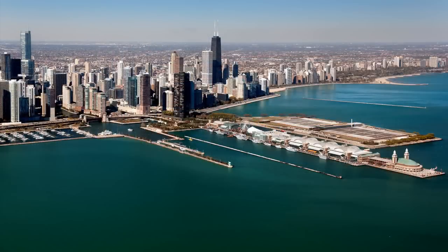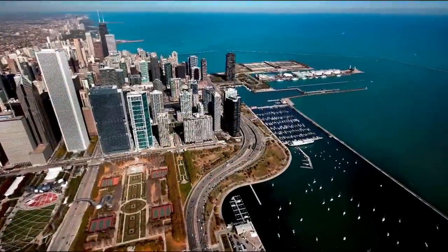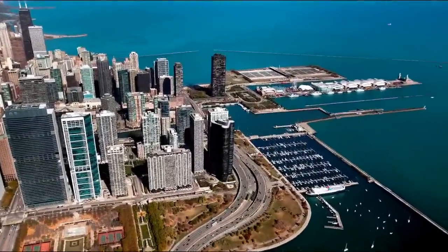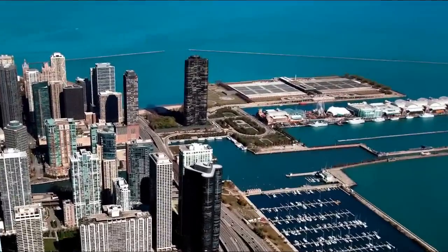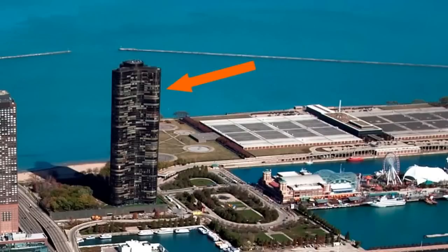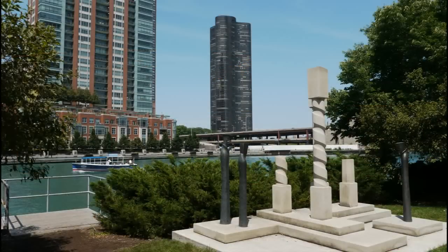That decree has been largely observed, and today there's only one structure that stands east of Lakeshore Drive in the city of Chicago — it's the soaring, undulating Lake Point Tower. When it was completed in 1968, Lake Point Tower stood at 645 feet as the tallest residential building in the world.